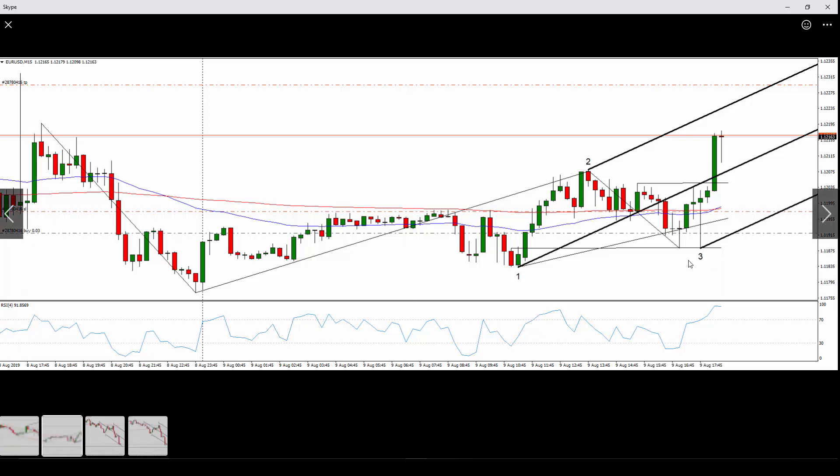Another detail here is the accuracy of the turning point line he had identified around low number one. Look how perfectly price comes back to that line and touches it two times before taking off and rendering his position profitable.